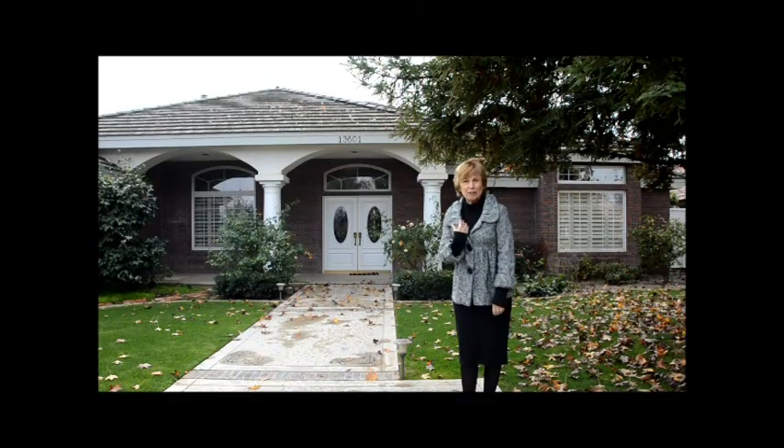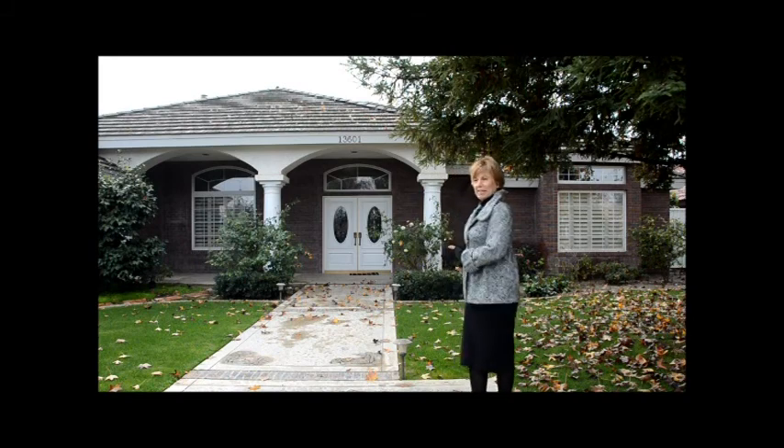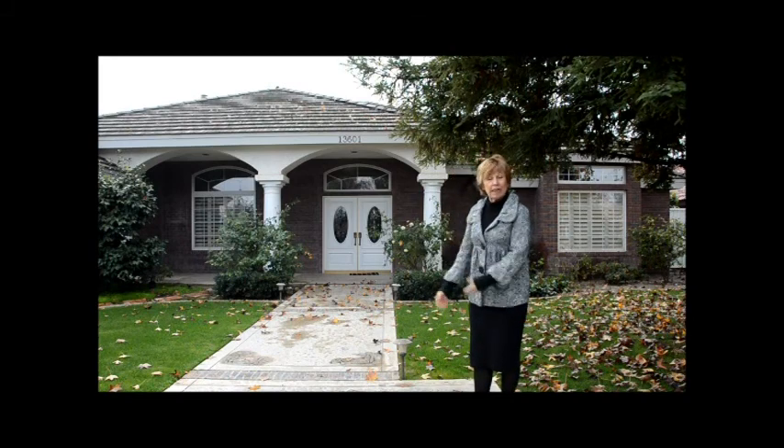Hi, I'm Terry Collins with Coldwell Banker and this is my listing at 13601 Cascade. Welcome!